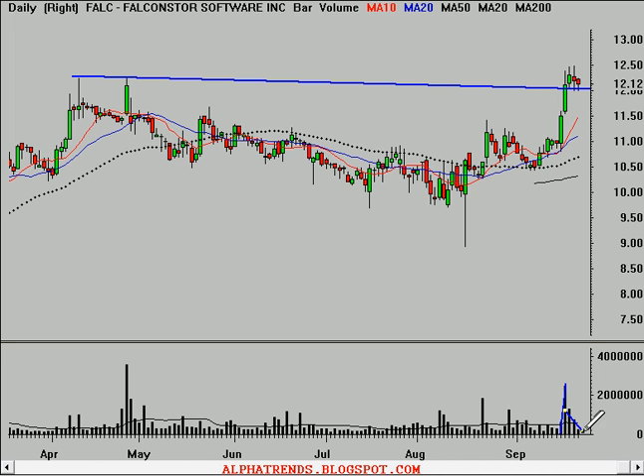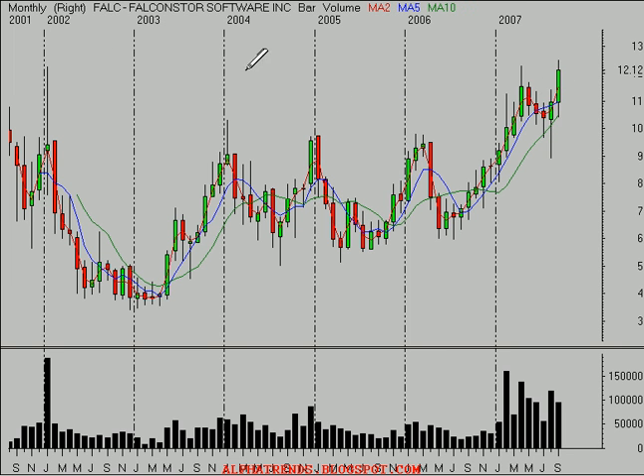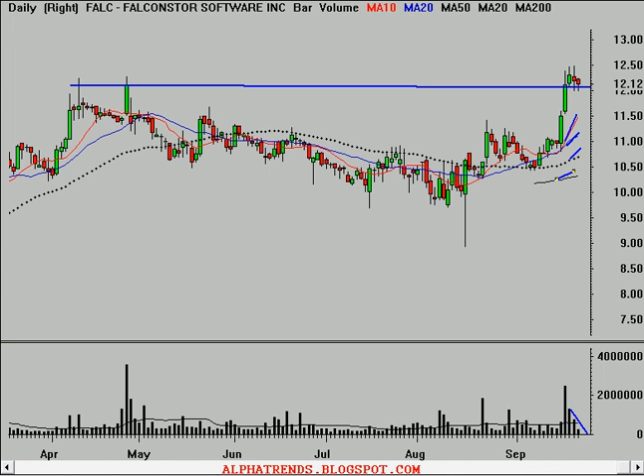The volume is diminishing as the stock consolidates those gains — there's no evidence of anyone rushing in to sell from the long side. We've got a rising 10, 20, 50, and 200-day moving average. Looking at the weekly time frame, it's at multiple-year highs, and on the monthly time frame it's at all-time highs. So this stock looks like it ought to continue to move higher. Maybe above $12.25 to $12.30 is where you purchase it. Keep your eye on that one.